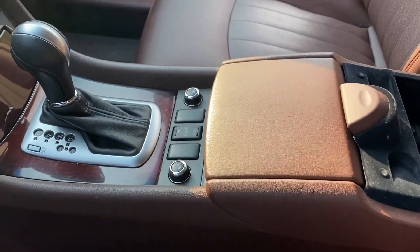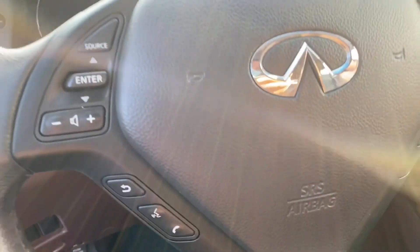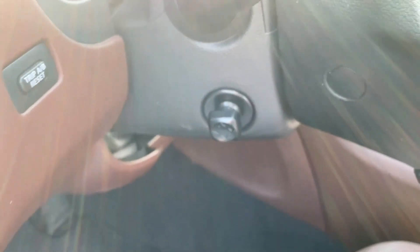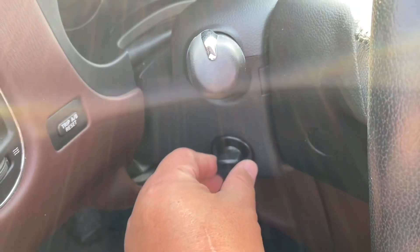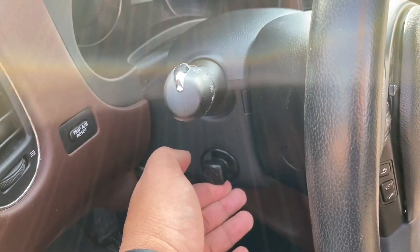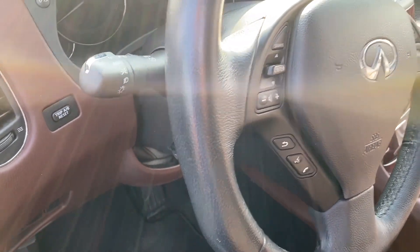Heated seats. Is there a heated steering wheel? The only thing that's missing here is the heated steering wheel. There's an electronic adjustment here for the wheel, which is nice. But I really like — I mean, I'd prefer a heated steering wheel too.